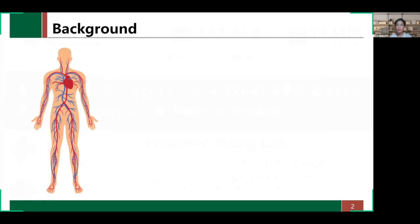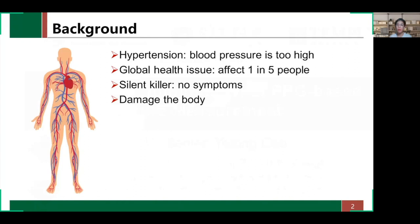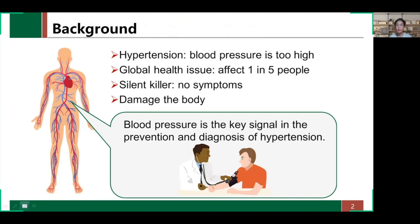Blood is constantly circulating in our body, keeping us alive. In some people, the pressure in blood vessels remains too high. This condition is called hypertension. It has become a global health issue affecting one in five people, and many don't know that they have it because hypertension rarely has symptoms. So it is also known as the silent killer. Over time, hypertension can damage the blood vessels and organs, causing serious problems. Blood pressure is the key signal in the prevention and diagnosis of hypertension.